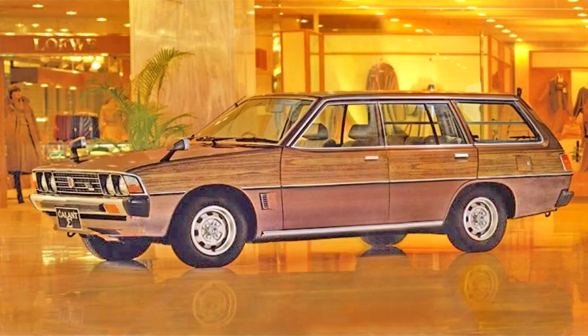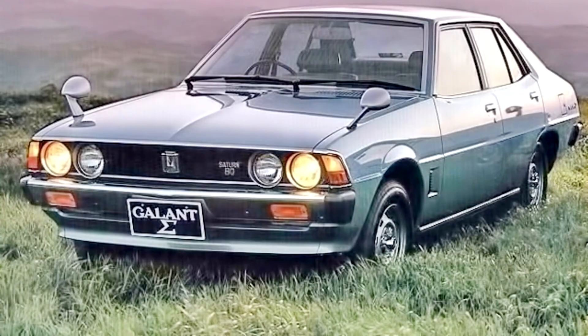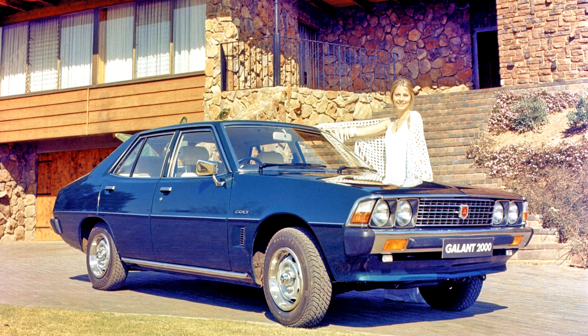Todd Motors initially assembled 1.6 GL, 1.85 GLX and 2-litre GLS sedan models for New Zealand, with the GLS getting a 5-speed manual transmission as standard and 3-speed auto optional. These were the first assembled Mitsubishis to have rear screen demisters as standard. Early cars had conventional rod-suspended headliners developed locally to meet local content rules, but these were notorious for collapsing onto passengers' heads and were quickly replaced by newly developed glued and molded foam liners.